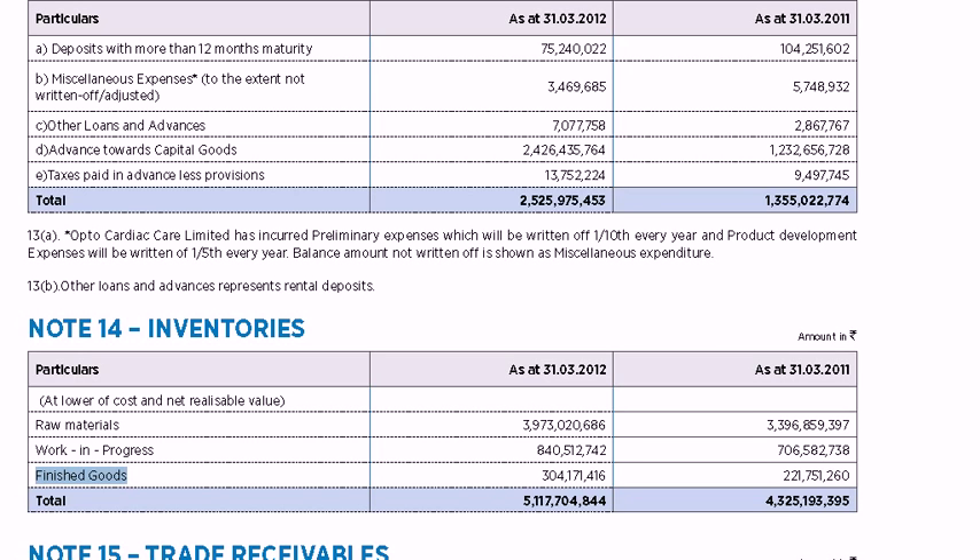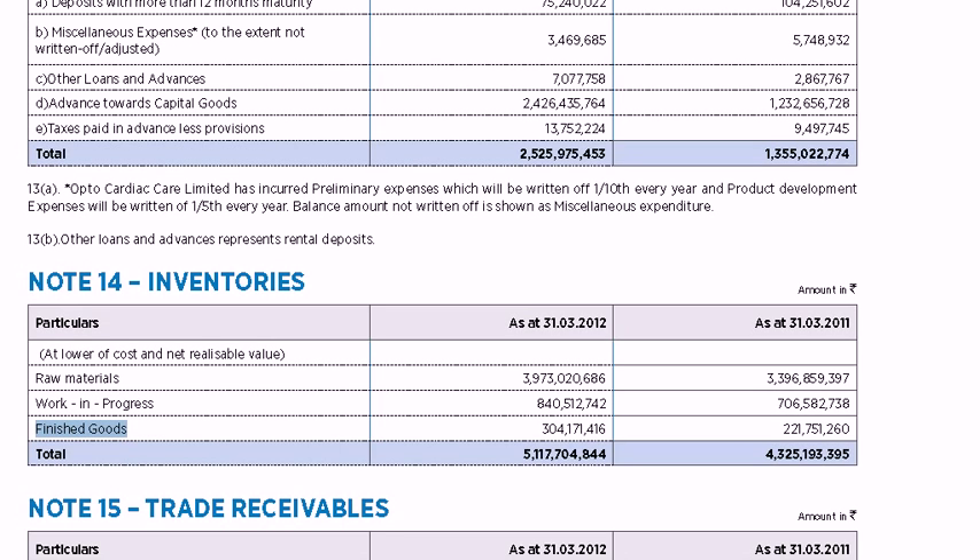If inventory levels are growing faster than sales, the company may be making or buying more goods than it can sell, which may force it to lower prices to clear off inventory — resulting in lower profits per item and lower overall profitability. In some cases it may reduce prices below the value of the inventory itself, resulting in losses. Additionally, inventories tie up precious cash. The cash used to create inventory cannot be used for anything else until the inventory is sold.